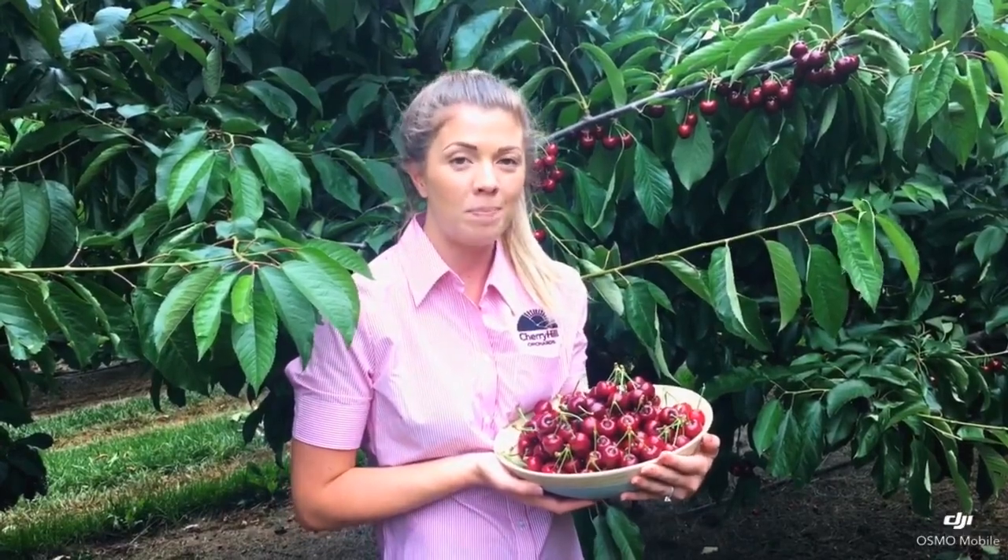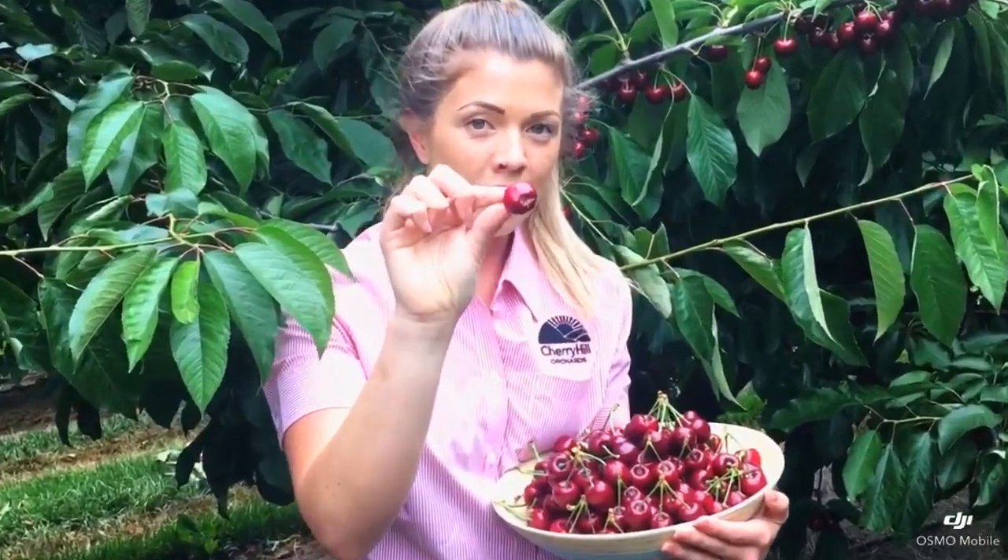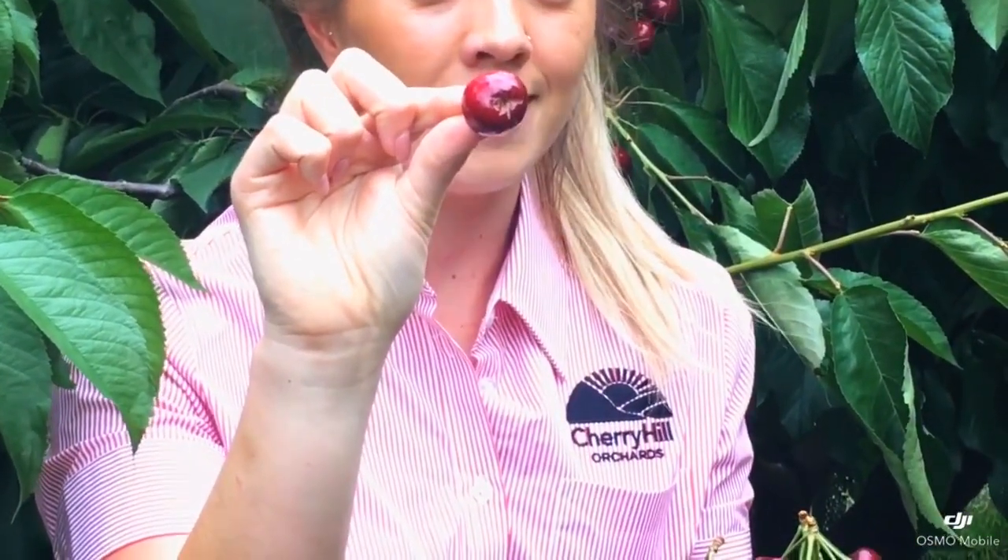Last weekend we had a bit of rain which has affected some of our cherries. It has meant that some of the cherries, such as this one, have got cracks at the bottom of them, and some may have them at the top.